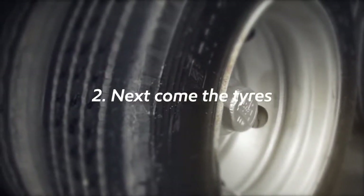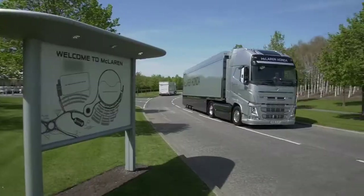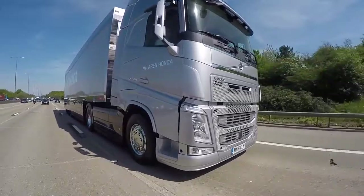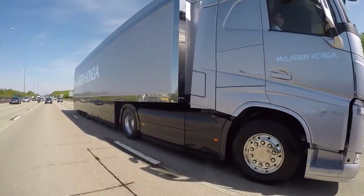Next come the tires. In Formula One, tire wear and tire management play a crucial role in winning races. The same is true in the trucking world. Low pressure in the tires can increase rolling resistance and waste fuel. Tires at the optimal pressure and with good grip are critical to operating safely and improving the fuel economy of your truck.